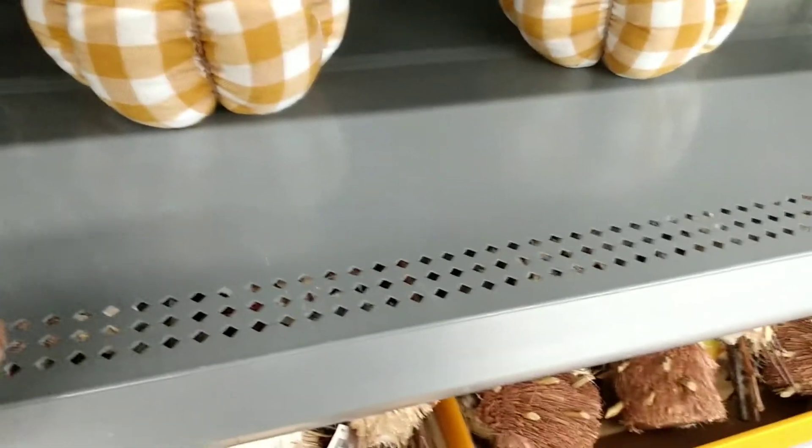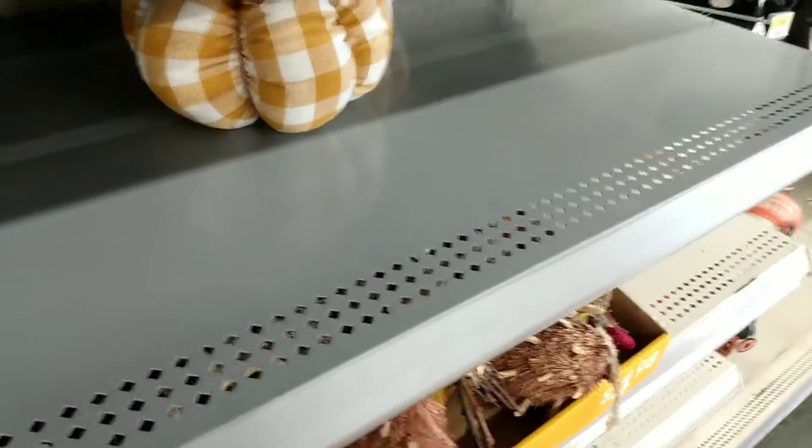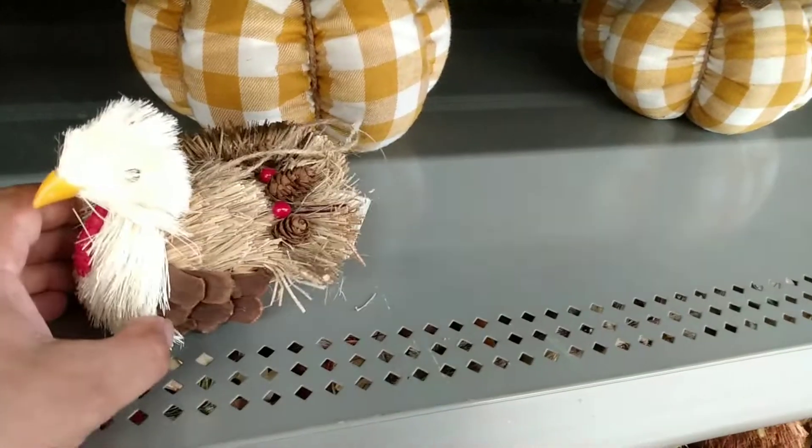I've seen these before. Here's a porcupine, and there's also a turkey. These things are tangled on each other. Here's the turkey — really cool stuff.